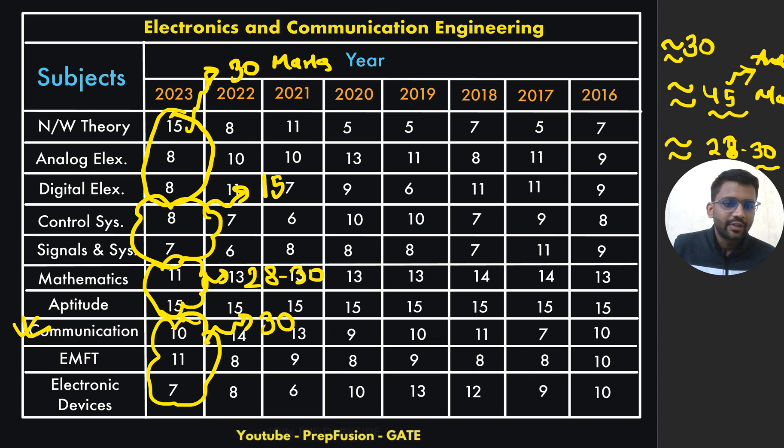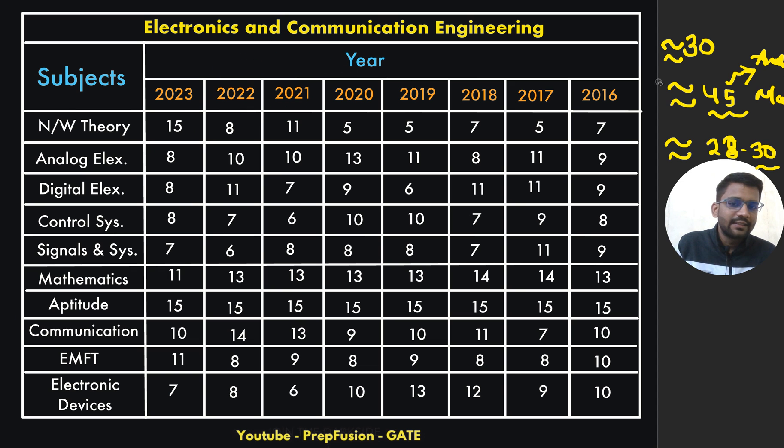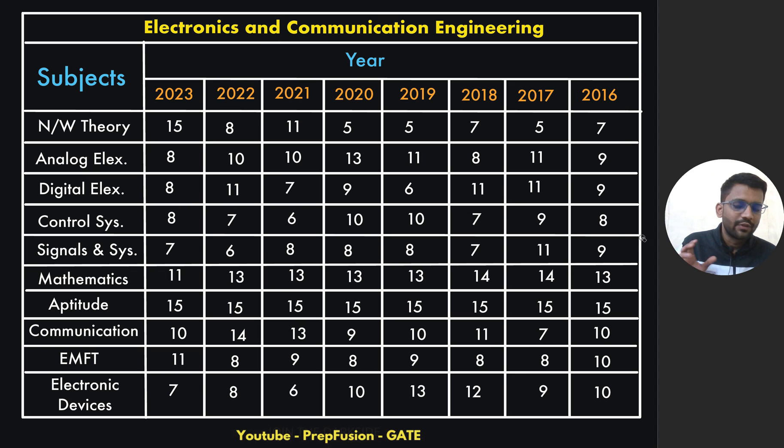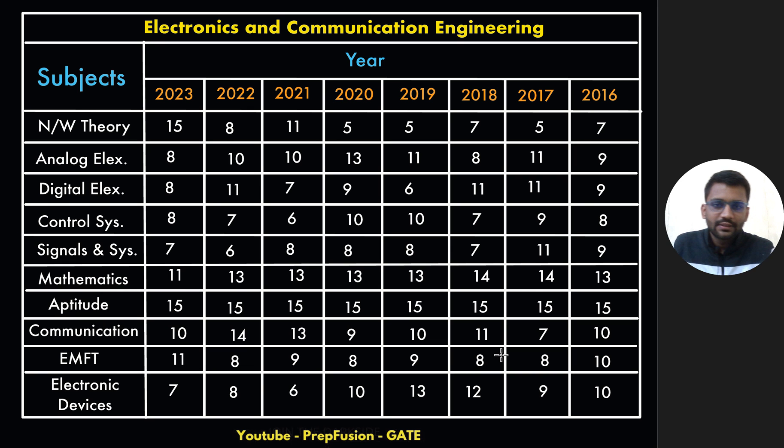In the EC question paper, I expect maths will be of moderate level. I am expecting very good questions from analog electronics and communication systems this year. This is just my estimation from IISc Bangalore this year. Combined, these subject groups give you the overall mark distribution for EC.